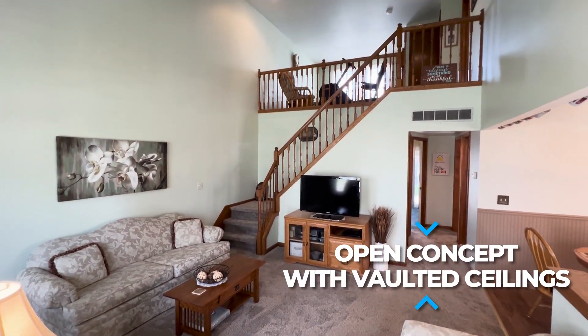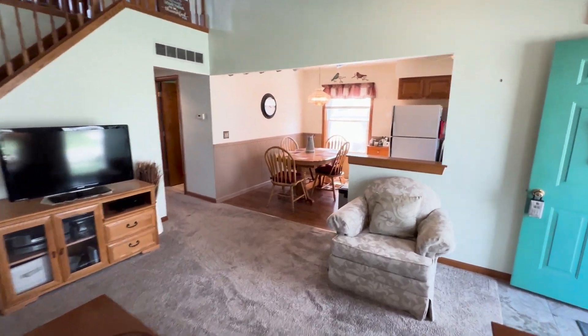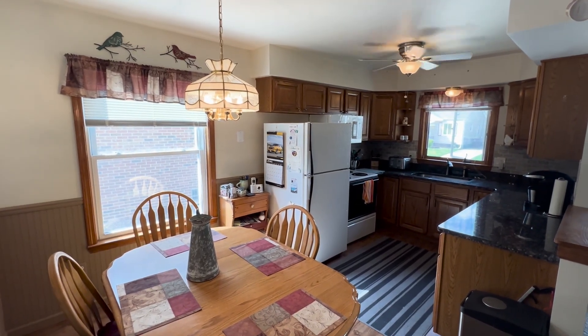Upon entering, your eyes are drawn to the soaring vaulted ceilings, creating a sense of spaciousness and airiness. The great room serves as the heart of the home, seamlessly flowing into the dining area and kitchen, ideal for both everyday living and entertaining guests.